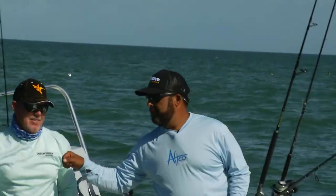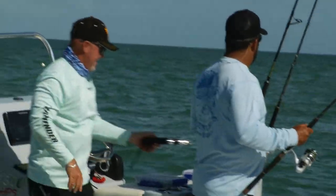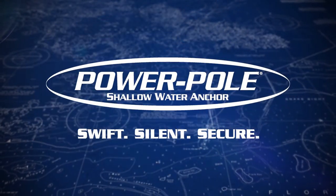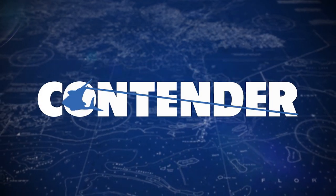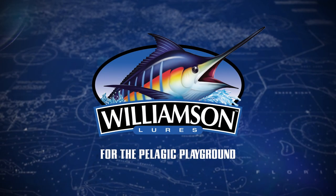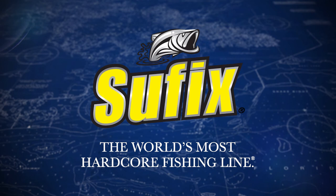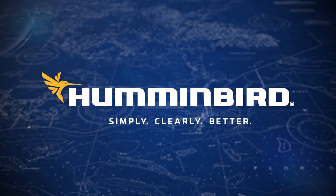Give me a little — we need a big one! Sportsman's Adventures is brought to you by Power-Pole — swift, silent, secure. Contender Boats — performance through innovation. VMC — your expert in hooks. Williamson Lures — for the pelagic playground. FWC — the Florida Fish and Wildlife Conservation Commission. Suffix — the world's most hardcore fishing line. And Humminbird — simply, clearly better.